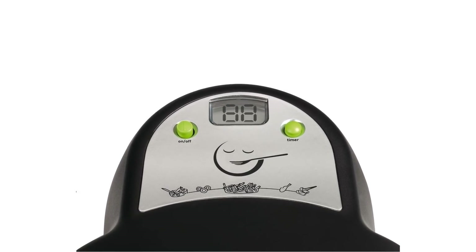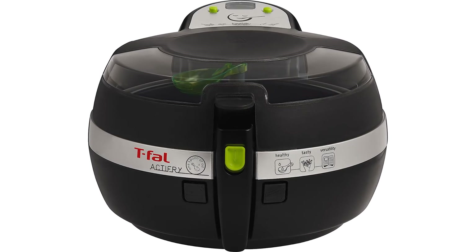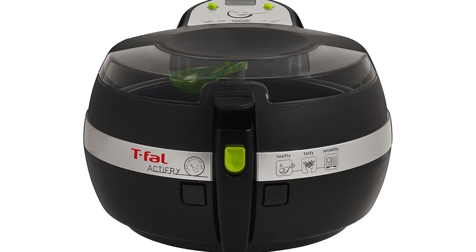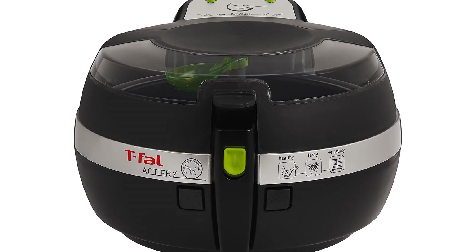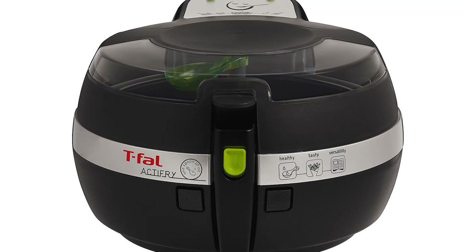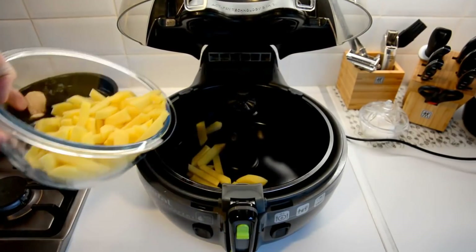What differentiates it from the rest? T-Fal doesn't require much effort or time to use and produces fast results. It includes a very standard on and off switch, a digital countdown timer to keep track of your food, and a buzzer. Your cooking skills won't matter because preparing fried food was never as easy as it is while using this machine.